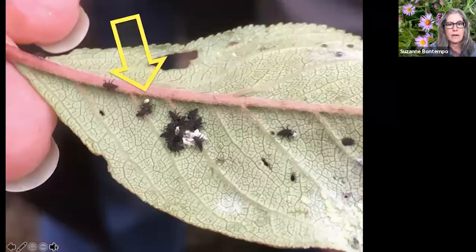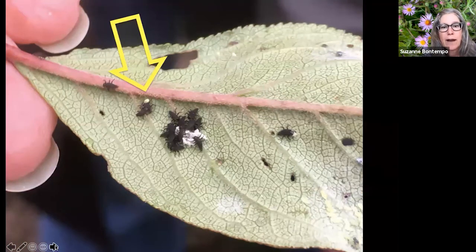You'll notice lacewing eggs near aphid infestations. Here's a lacewing egg featured around a cluster of all-black ladybug larvae. Here's a tip: if you don't see these beneficial insects, before reaching for a pesticide, mix one tablespoon of sugar in one cup of water and spray it on the plants. That sugary substance will attract both lacewings and ladybugs to the garden.